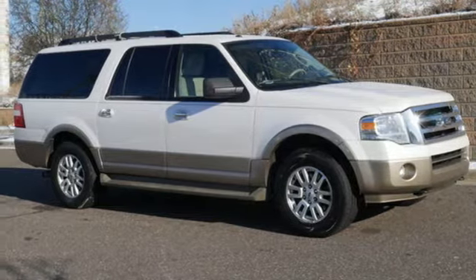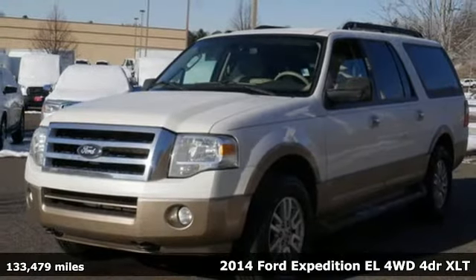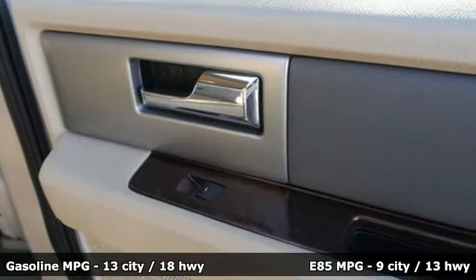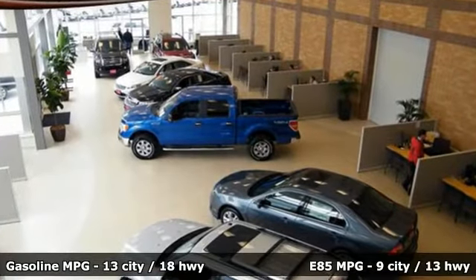Here's a 2014 Ford Expedition EL. From a night on the town to the great outdoors, one of the best parts of the adventure begins the moment you step into the extra roomy interior. It boasts an impressive list of features like these.